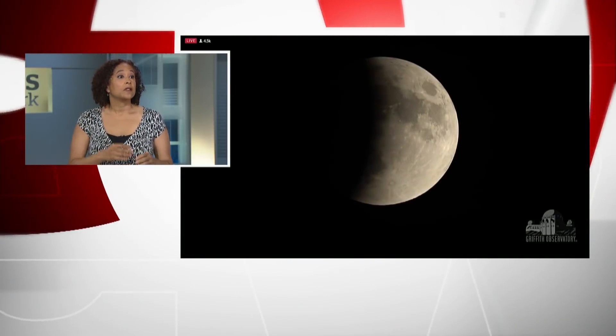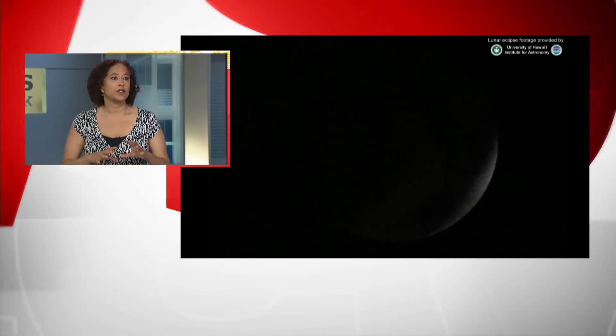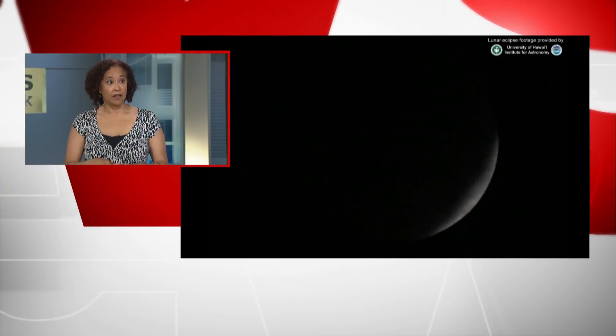So this is the longest lunar eclipse in 100 years, which is pretty significant. Unfortunately, we're not going to see it here, but there are ways to see it. It's going to extend from South America all the way across to New Zealand, but the best place to see it will be in Africa, Europe, and parts of Asia. Totality will be at 3:30 p.m. ET.